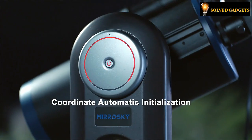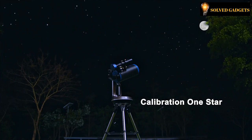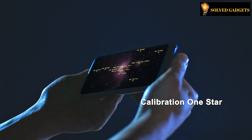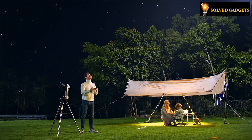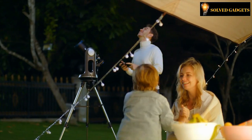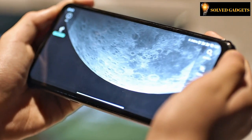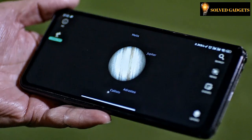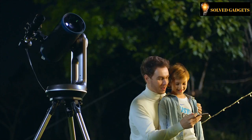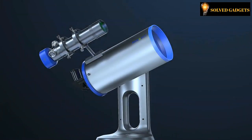Mirror Sky automatically calculates the coordinates of celestial bodies, making it easier to capture the best photos. It has a built-in acceleration sensor, electronic compass sensor, and photoelectric sensor, and realizes automatic initialization of coordinates. The SmartLine program run by the Smart Camera Module automatically takes pictures of the starry sky to complete star recognition and star alignment, making the pointing accuracy of the entire telescope more accurate and positioning any star quickly and accurately.